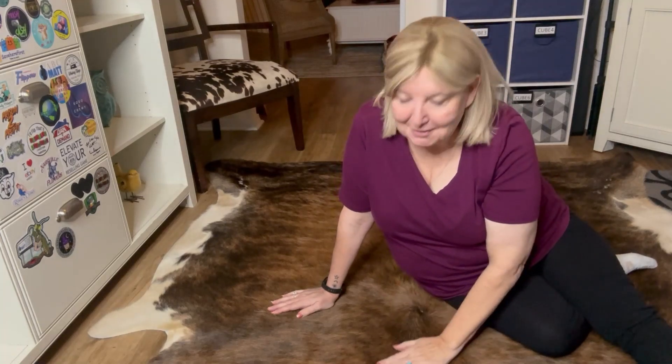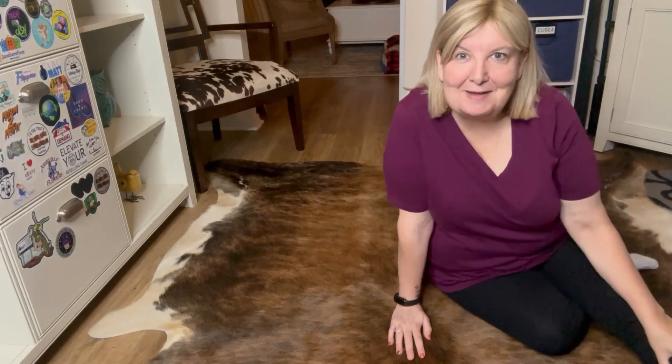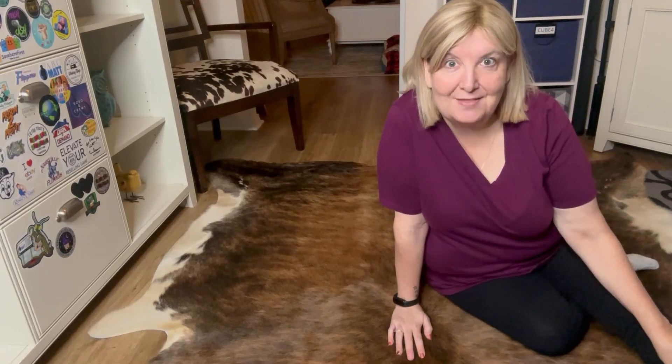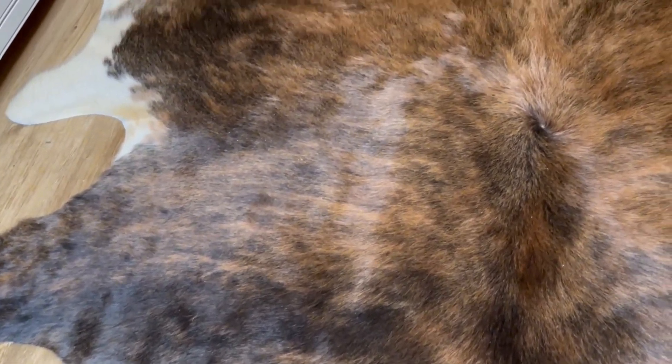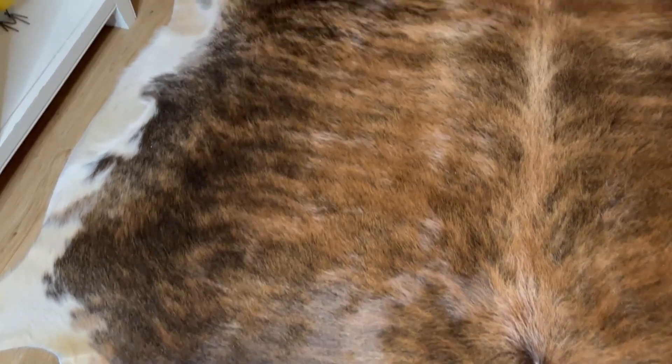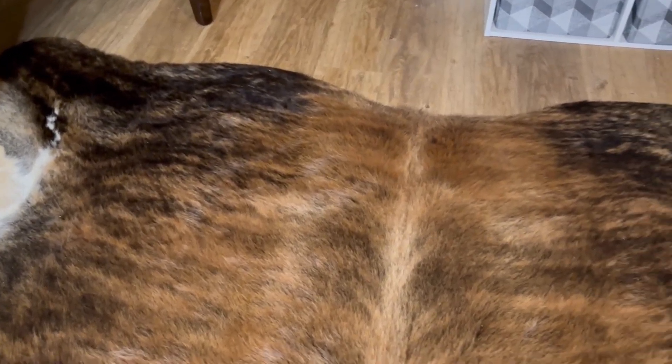If you are looking for a truly unique statement piece for your home, then I highly recommend this genuine leather cowhide rug by Rodeo. These rugs are handpicked and each one is a genuine work of art. They're large, about six feet by seven feet, and sourced from 100% natural hide.